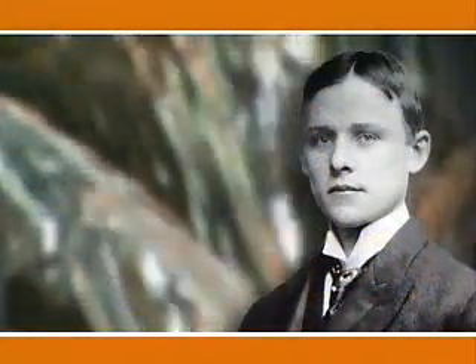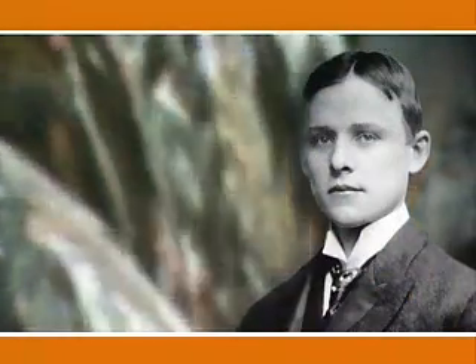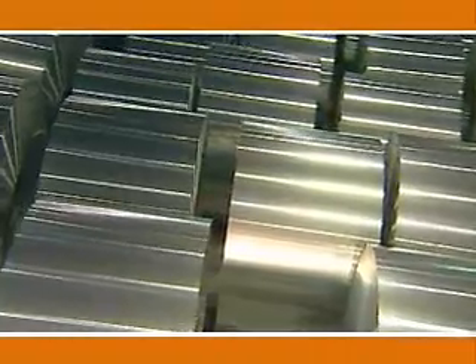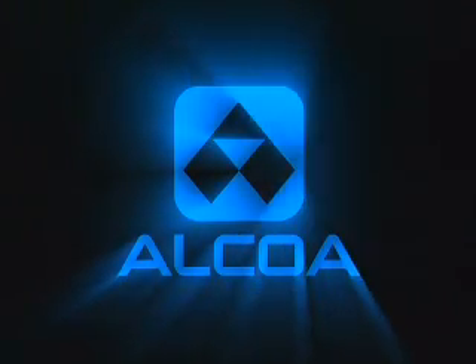As Charles Martin Hall, the founder of Alcoa and the modern aluminum industry, discovered in the late 19th century, the uses for aluminum are boundless. Alcoa continues to develop new applications for this remarkable metal, delivering solutions for the next generation of products and ideas. And it all starts with dirt.